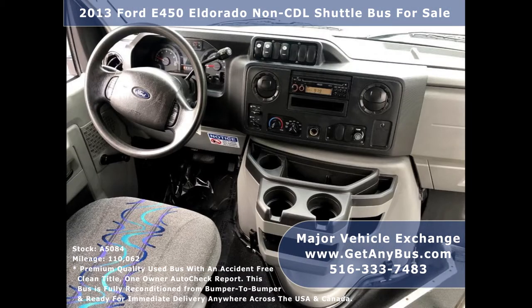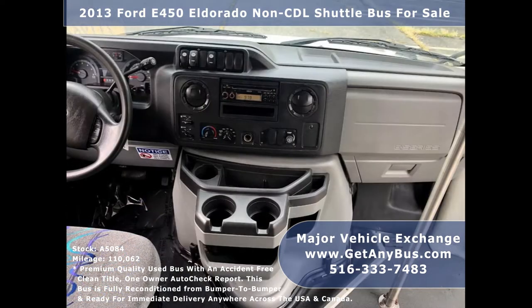Its 5-speed automatic transmission with overdrive shifts smoothly without hesitation and its drivetrain feels like new.